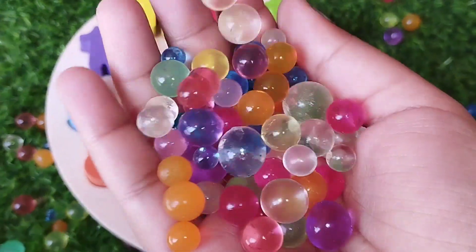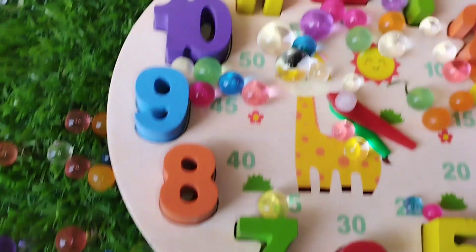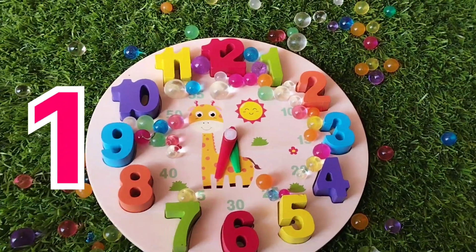Today we have a wooden puzzle game. We have wooden numbers 1 to 12. Let's learn their names 1 to 1. Are you ready, Carrots? Let's start.